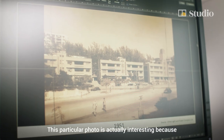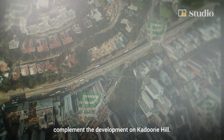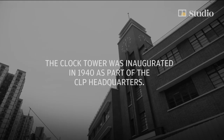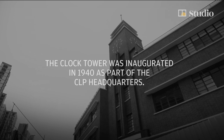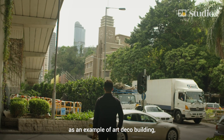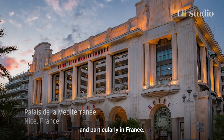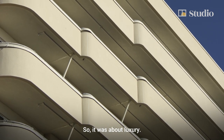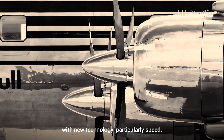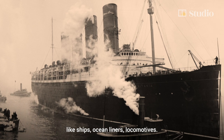This particular photo is actually interesting because you can actually see the surrounding context. The CLP building and the St. George's apartment actually complement the development on Kadiri Hill. We can broadly categorize the CLP tower and the St. George mansion as an example of art deco building, which is an architectural style that originates in Europe and particularly in France. It was the jazz age, so it was about luxury and extravagance. And of course, there was this obsession with new technology, particularly speed. It was inspired by transportational vehicles at the time, like ships, ocean liners, locomotives.